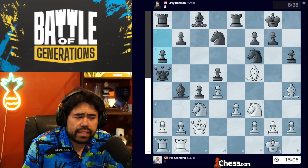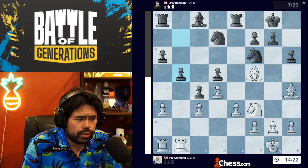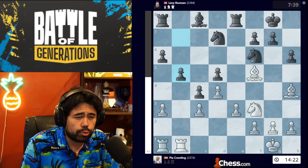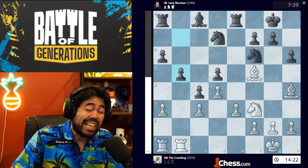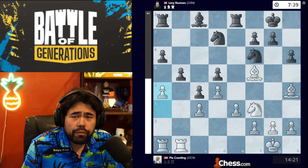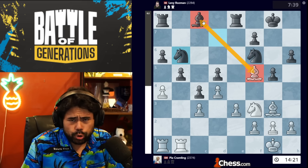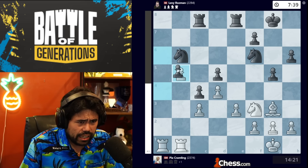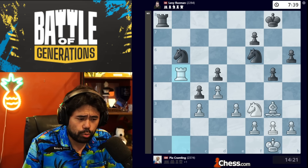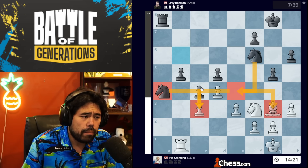After h6, bishop h4, Levy plays a6. We get a3, bishop takes knight, queen takes, bishop takes takes, then b5. One thing I've stressed in my recent recaps is that Pia Cramling seems to be steering toward positional scrambles, away from big tactical situations. This has largely benefited her — she's outplaying Levy in positional games — but critical moments at the end have gone wrong. We get a4, Levy plays knight b6. The computer says after g5, bishop g3, and knight b6, black is doing very well, as the bishops face each other.